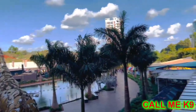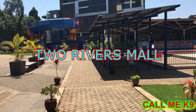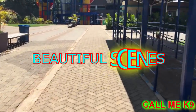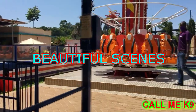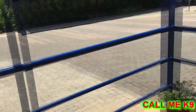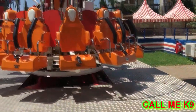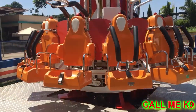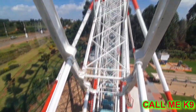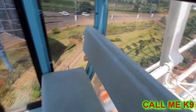Located on Limuru Road in Ruaka, Nairobi, the 65,000 square meters Two Rivers Mall is officially the largest shopping center in East Africa, having overthrown Garden City Mall which was about 55,000 square meters along the Thika Road. The facility, which was opened in 2017, was initially said to open in October 2015 but the date was pushed to March 2016, then to September of the same year, and later to Valentine's Day of 2017 due to construction delays.